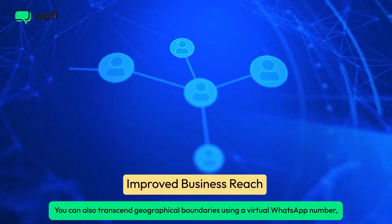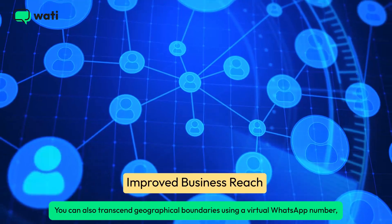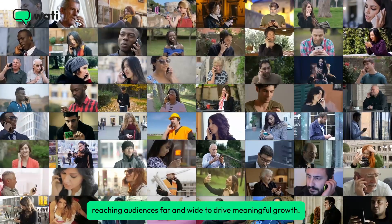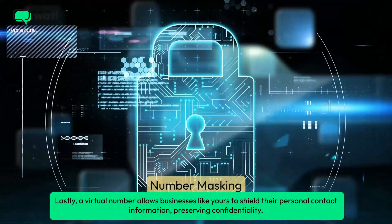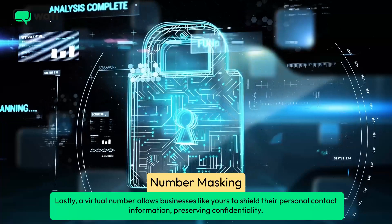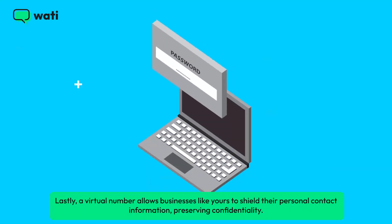You can also transcend geographical boundaries using a virtual WhatsApp number, reaching audiences far and wide to drive meaningful growth. Lastly, a virtual number allows businesses like yours to shield their personal contact information, preserving confidentiality.